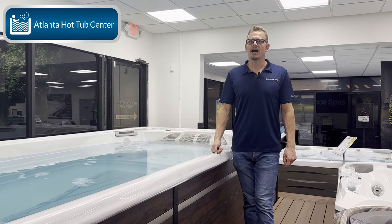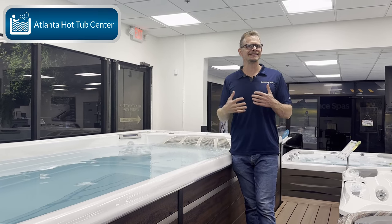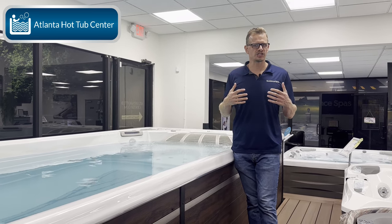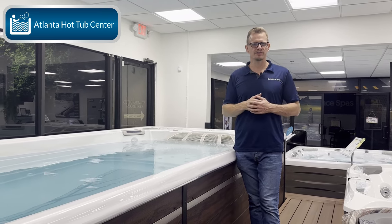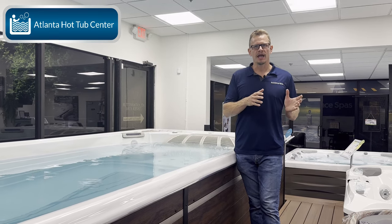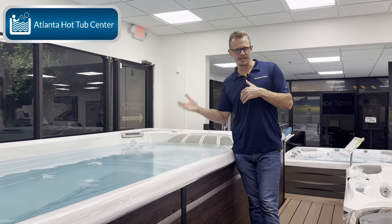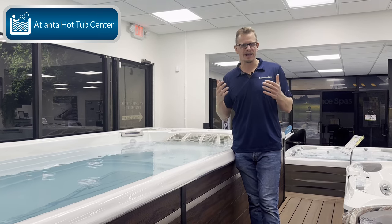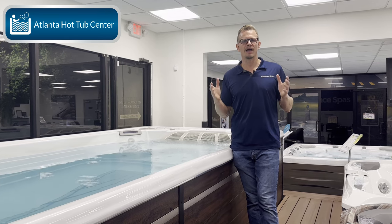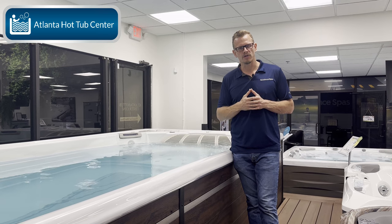I'm not going to get into deep details as far as build quality, insulation, and electronics — we have tons of videos on that. Instead, I'm going to reference quality and also reference less expensive options, because I think all swim spa manufacturers have a place depending on what you value and what you're looking for.